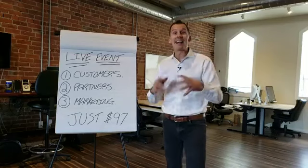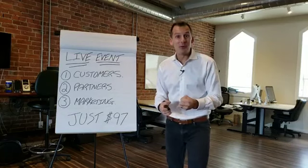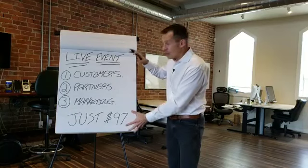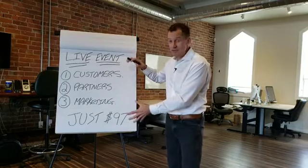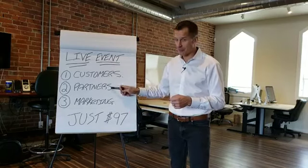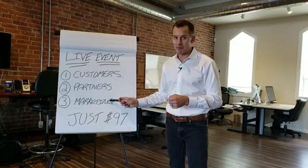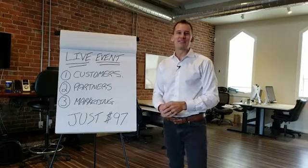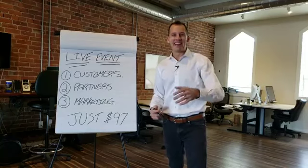So that's the live event — I cannot wait to see you in the room. It's going to be a full eight hours and you're going to walk out with eight systems to get more deals from your past customers, more deals from your referral partners, and more deals from direct-to-market advertising. I'm really looking forward to seeing you there. Thanks so much — this is Chris Johnstone. Have a great day.